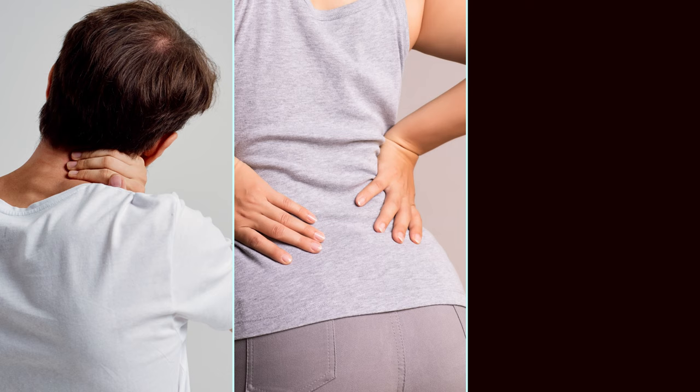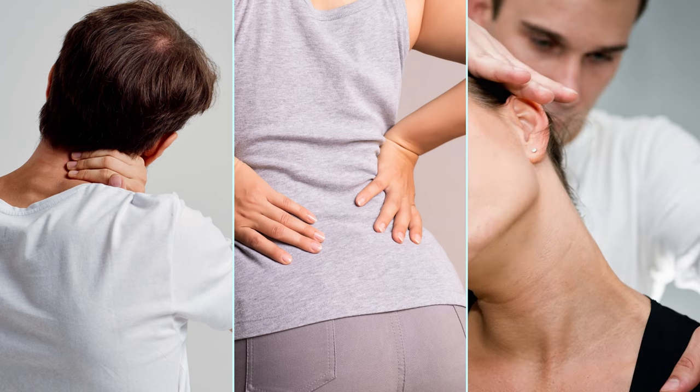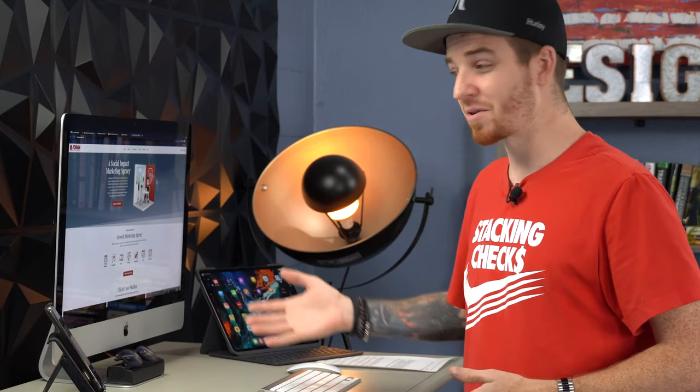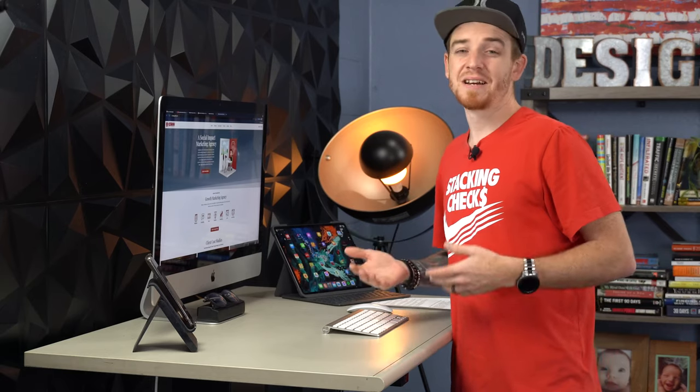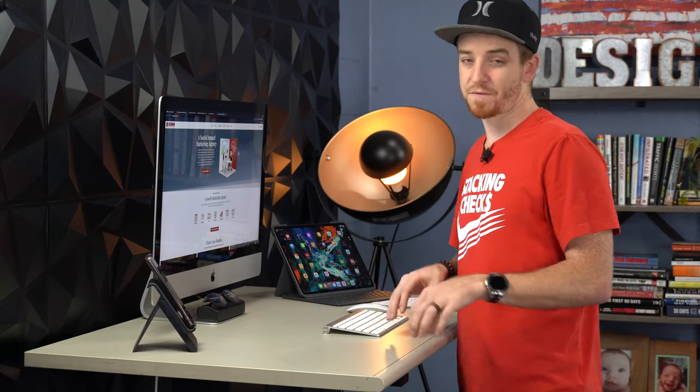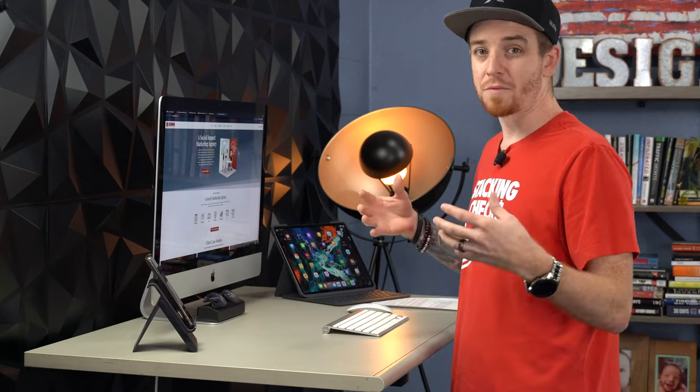I wanted to make a video about the seven desks for designers — for my fellow creatives — because neck pain, back pain, having to pay for chiropractic visits, not sleeping well: all the things that come along with sitting at your desk all day. There are a lot of things to cover in this video, especially if you're a designer sitting at your desk for 12 to 14 hours a day. That's a lot of time to spend in front of a cheap desk.